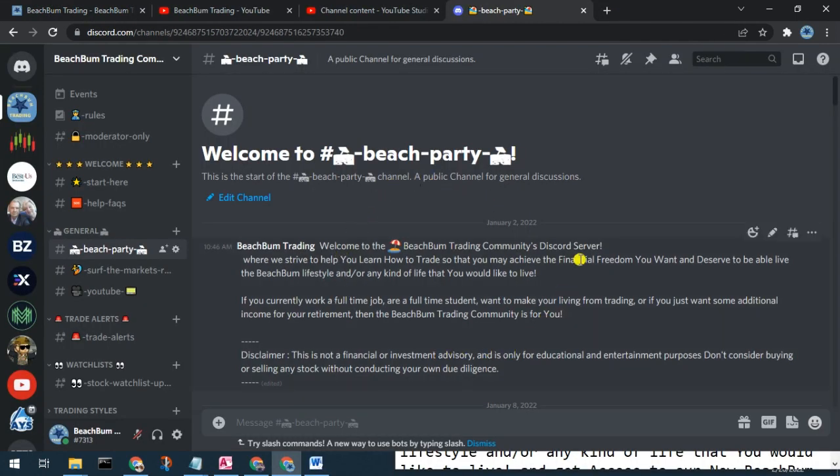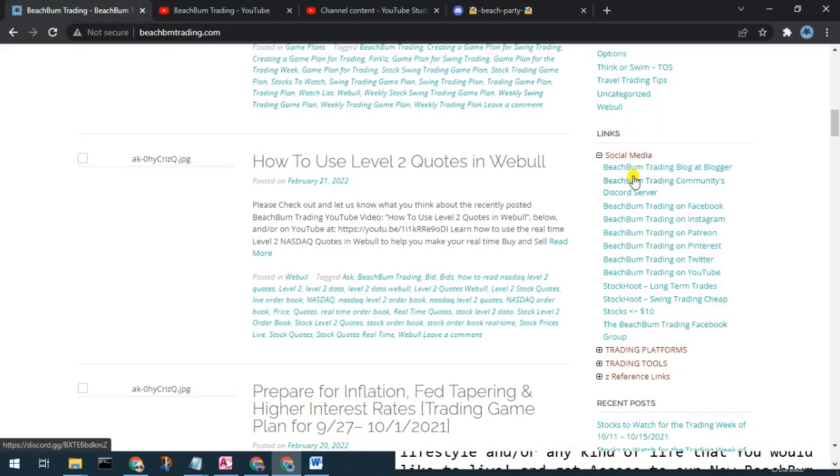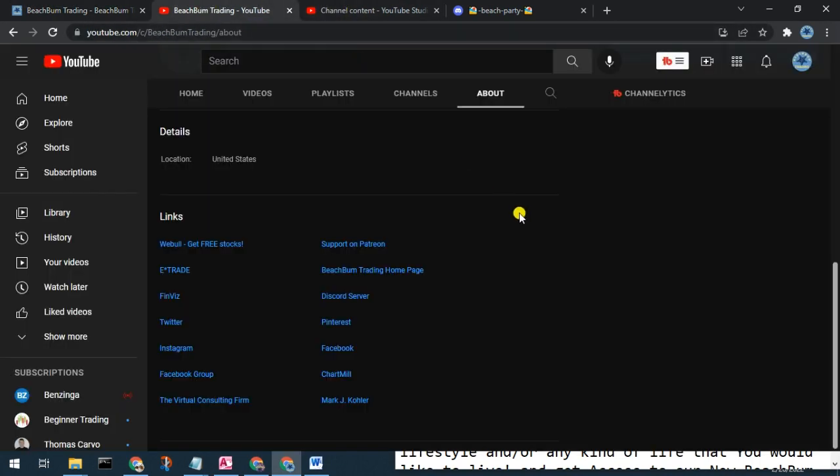We also cordially invite you to our new Beach Bum Trading Community Discord server, where we can have discussions on all topics related to trading, success in trading, investing, etc. You can see alerts when we make trades and changes to our watch list. Please join us in the new Beach Bum Trading Community Discord server. You can find the link in the description box below, on our webpage beachbumtrading.com, and in the links section on the about page of our YouTube channel.